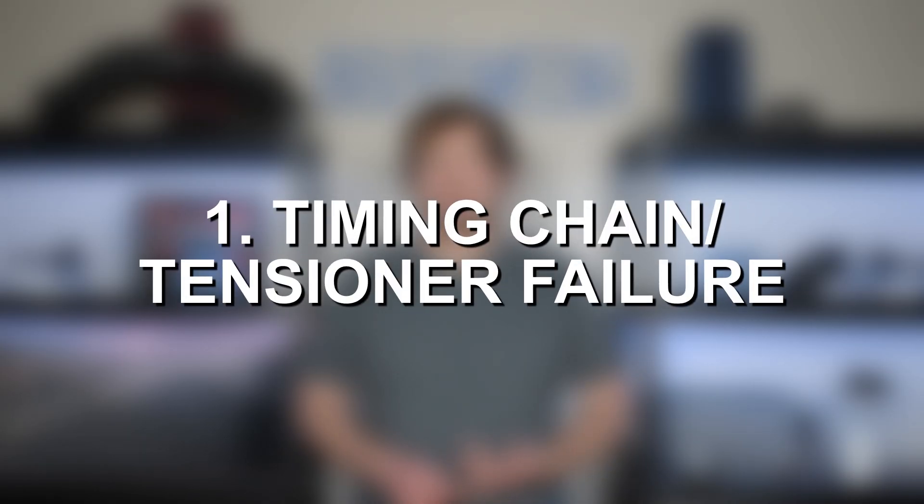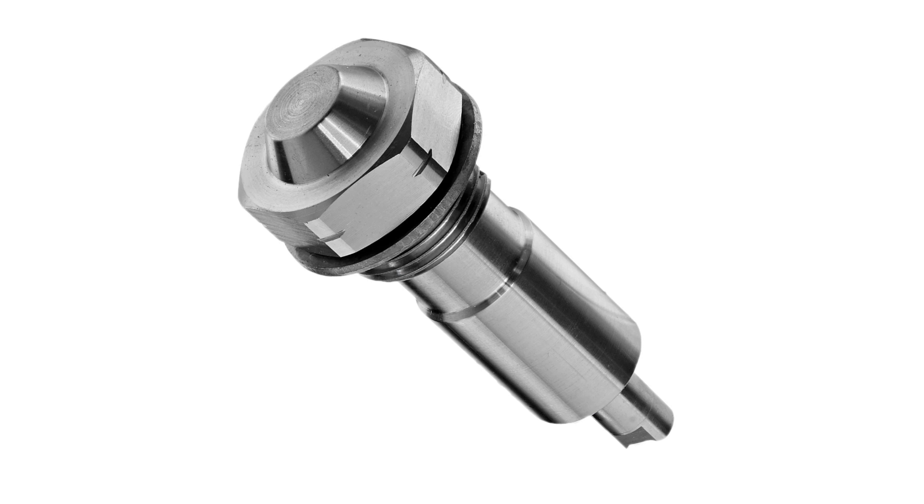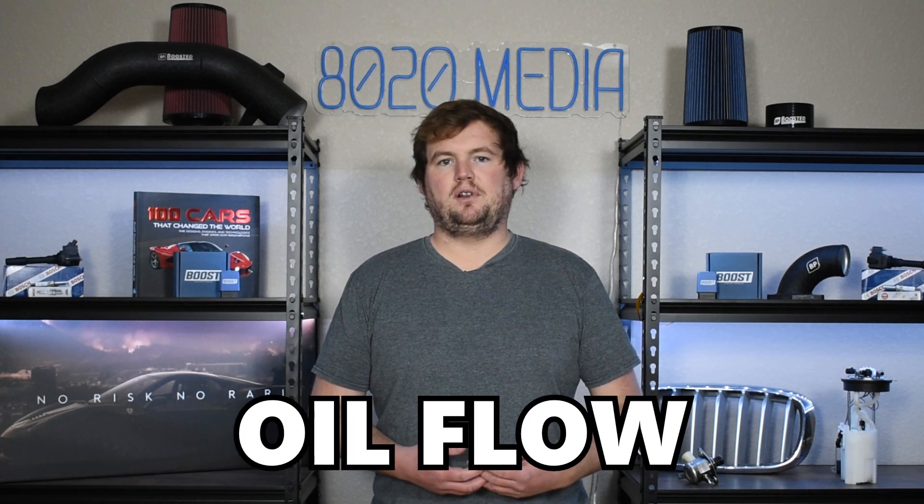Number one on the list, we have timing chain and tensioner failure. The timing chain tensioner was a known weakness on the 2.2 liter Ecotech, specifically on models manufactured from 2000 until 2004. The root cause was problems with oil flow and lubrication while the engine was idling, which led to the timing chain tensioner receiving less oil than it should have, ultimately increasing heat and friction and resulting in tensioner failure. Fortunately, GM resolved the oiling issues in 2005, so this is mostly something to look out for if you're considering a 2000 to 2004 model.